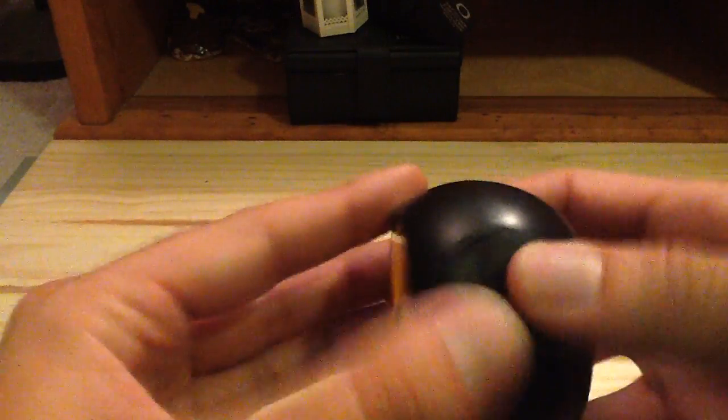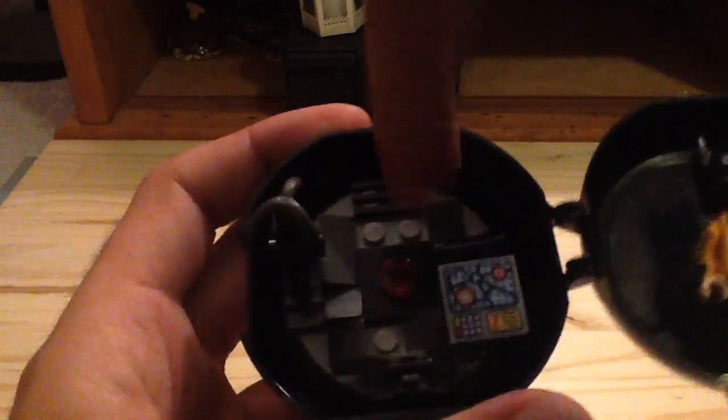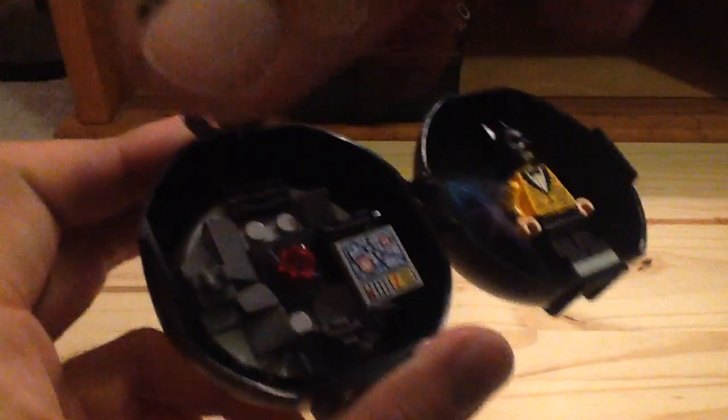When you open it up, you have some gadgets for Batman. You have a little map, which is a 2x2 print tile that has appeared in a few of the Junior sets. You have a little emergency light, a batarang, and also a grappling gun. So it's pretty awesome.